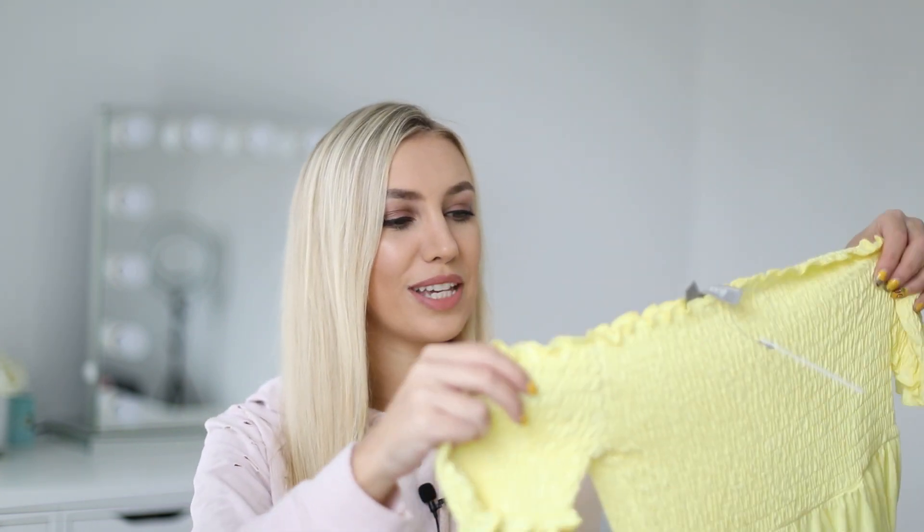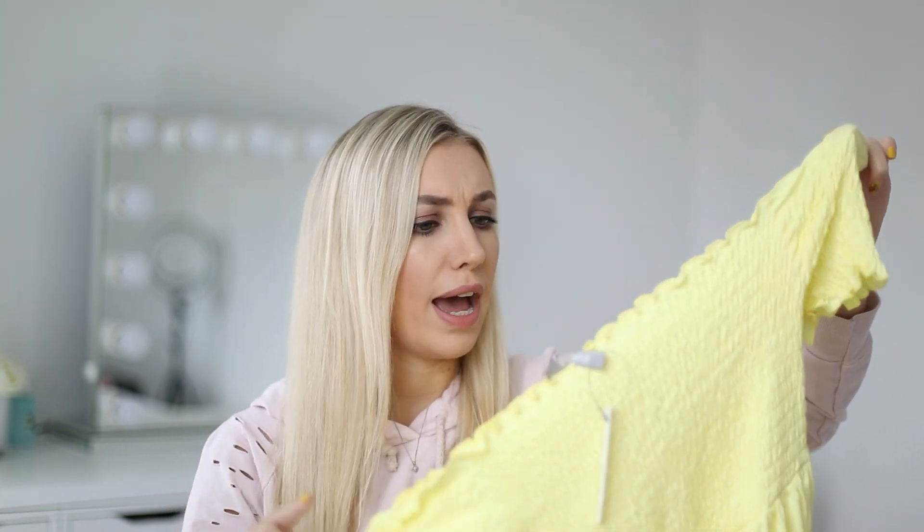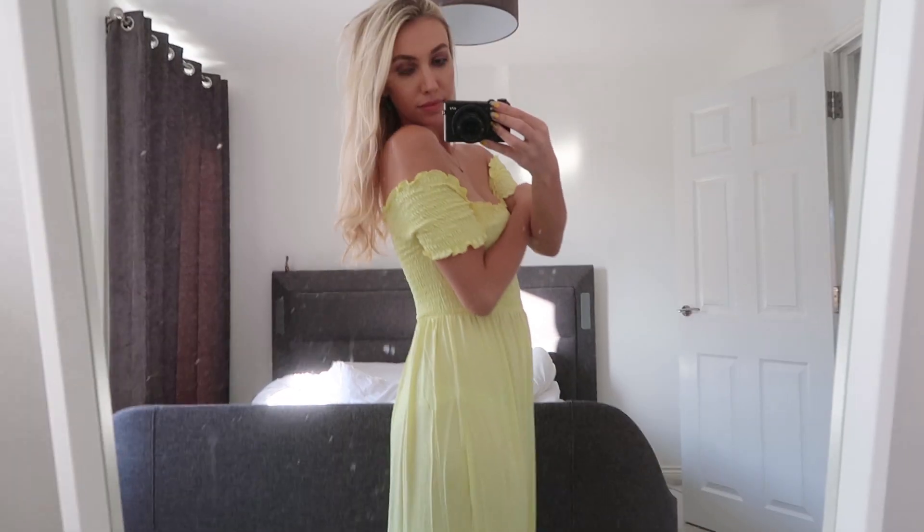I must have been in the maxi dress buying mood while I was shopping on ASOS, because this is another maxi dress. I'm not a huge maxi dress fan, but over the last couple of years I've really got into dressing up a little bit more on holiday. When I'm back at home it's rare that you go out for dinner every night, but we're going on a big family holiday so there will be lots of us there.